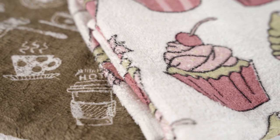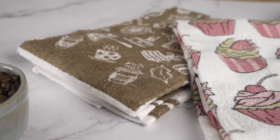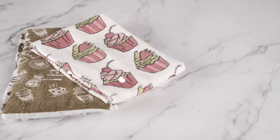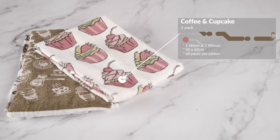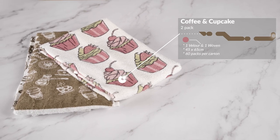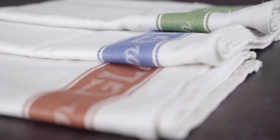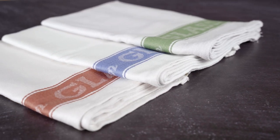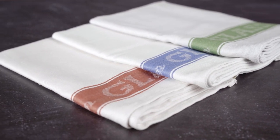Next, we have our fabulously fun two-pack coffee or two-pack cupcake designs. Each pack contains one woven tea towel and one velour tea towel. These are 45 by 65 cm and come in 60 packs per carton. These cloths are perfect for drying dishes and polishing glassware or cutlery. They are lint-free and are made with a luxurious blend of finest linen and cotton, which makes them durable and long-lasting.